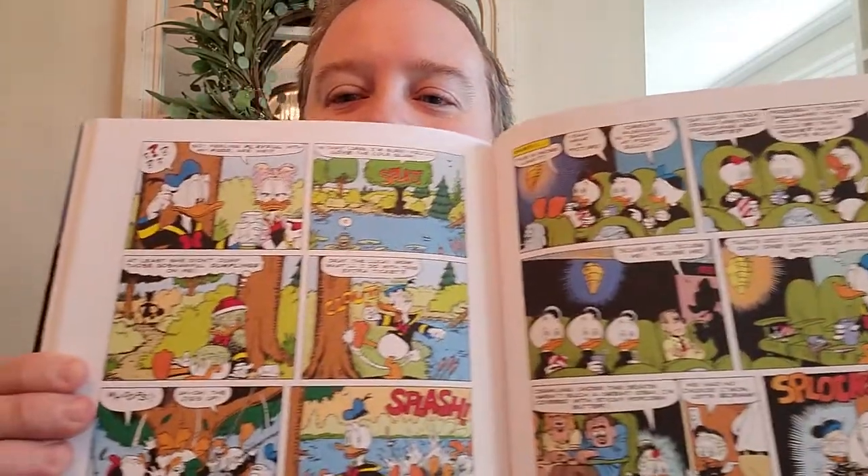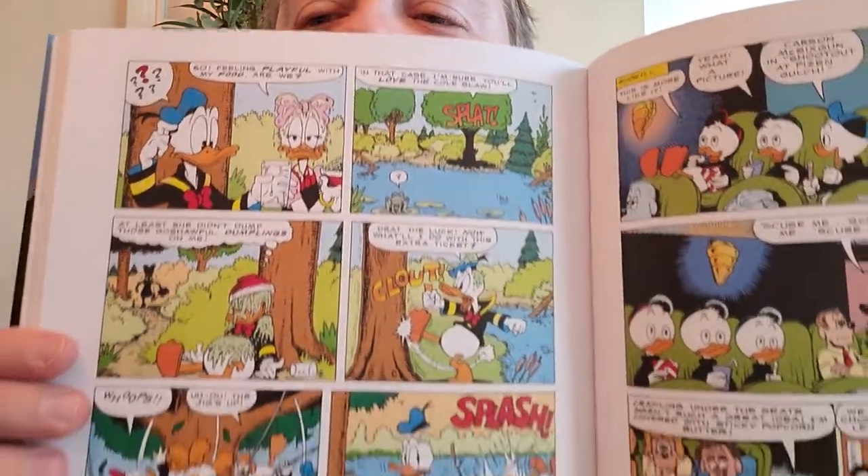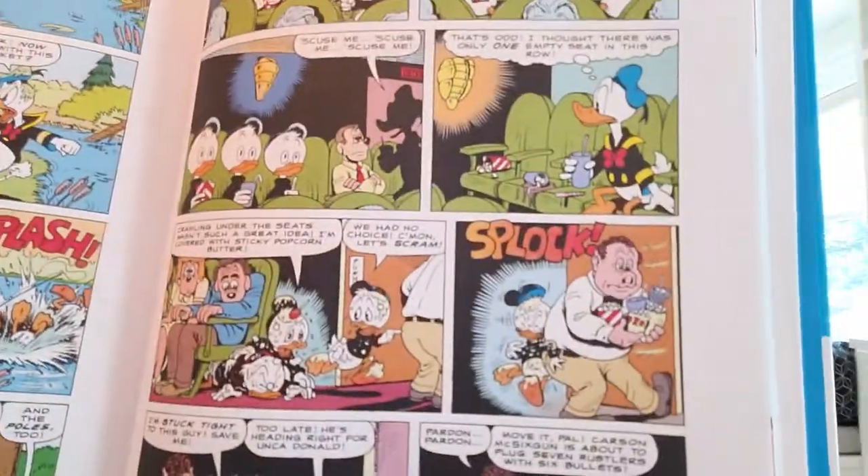This first Don Rosa volume also has one of my favorite zany comedies, where everything seems to go wrong for Donald and the kids — it's a lot of fun. So if you get a chance to pick up one of the Don Rosa ones, just pick up the very first collection. It's a bargain too, because you get two books in one package.